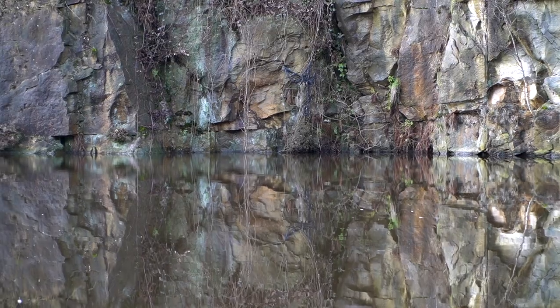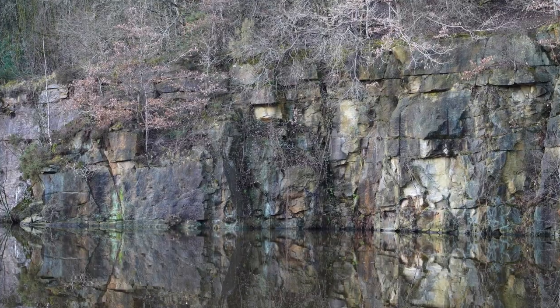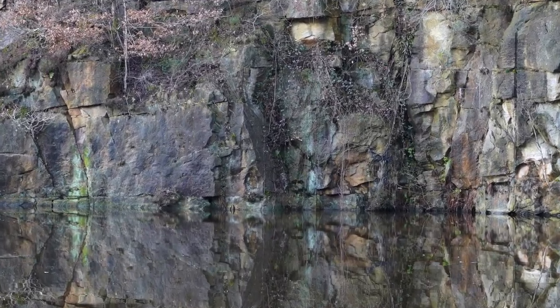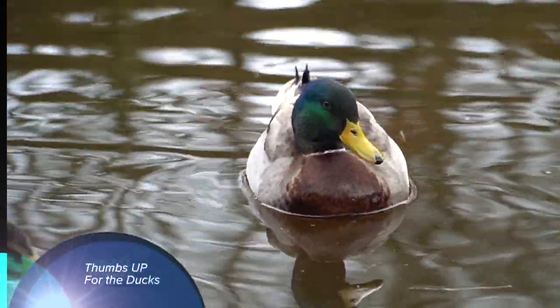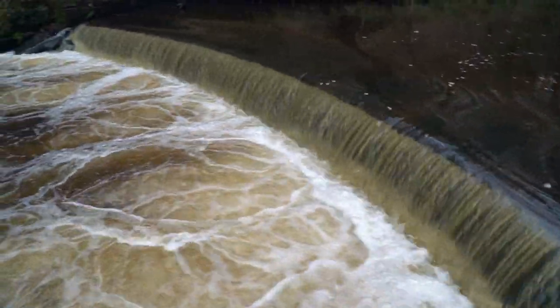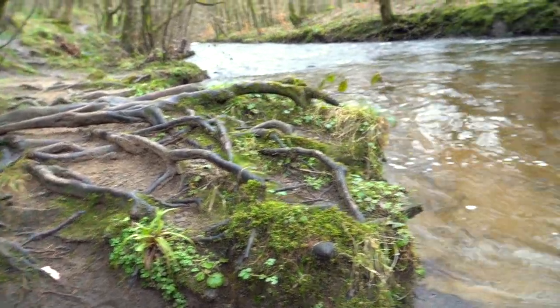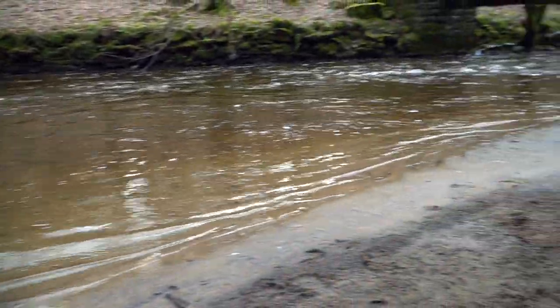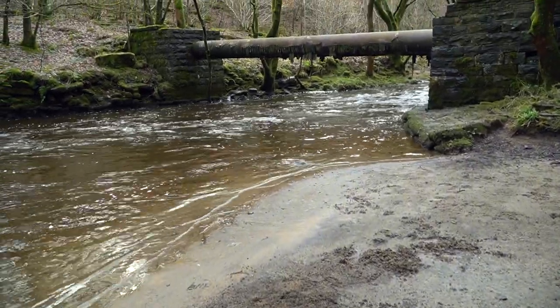You can see just over in the distance there — I think this was previously a quarry area. Could I convince you of the nice beach that we have here alongside Bradshaw Brook against the backdrop of the industrial heritage?